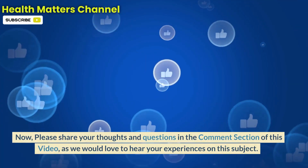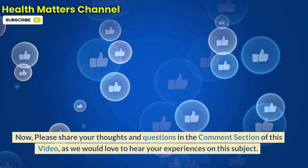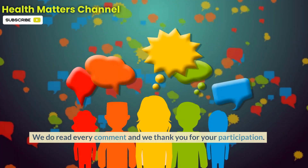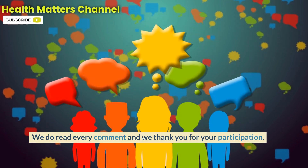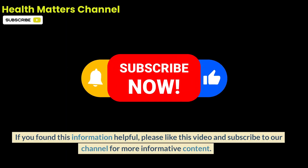Please share your thoughts and questions in the comment section of this video, as we would love to hear your experiences on this subject. We do read every comment and we thank you for your participation. If you found this information helpful, please like this video and subscribe to our channel for more informative content.